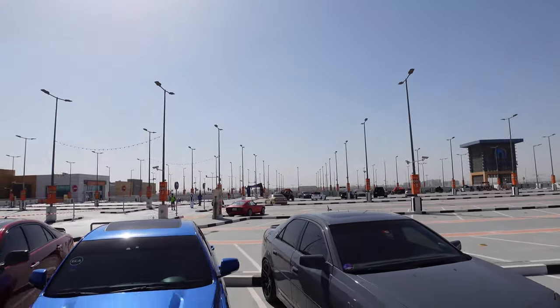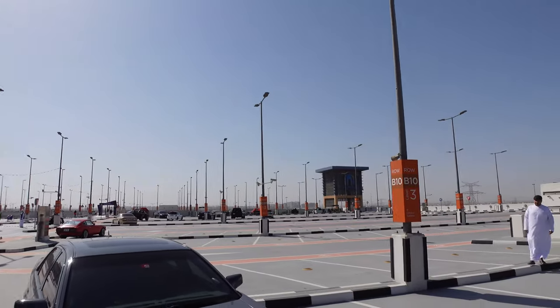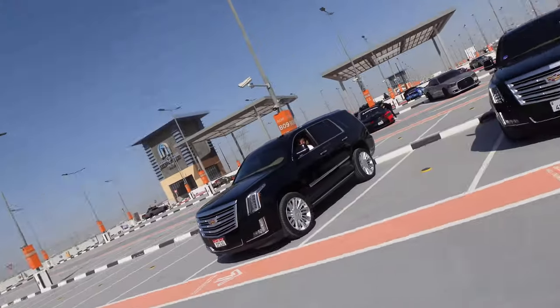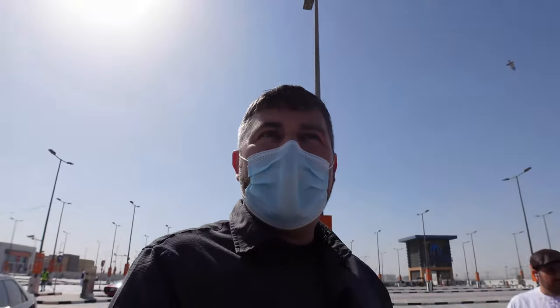Doesn't seem like a whole lot right now, but everybody's more or less started showing up. Hopefully the wind's not too bad. So as you can see, it's pretty awesome.